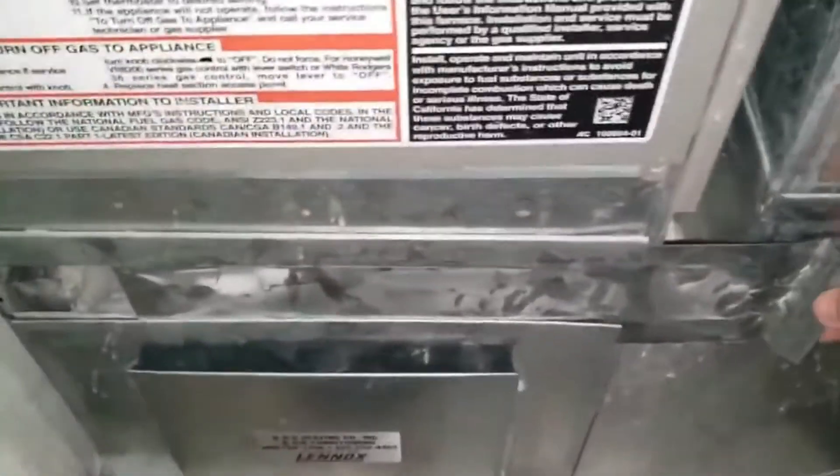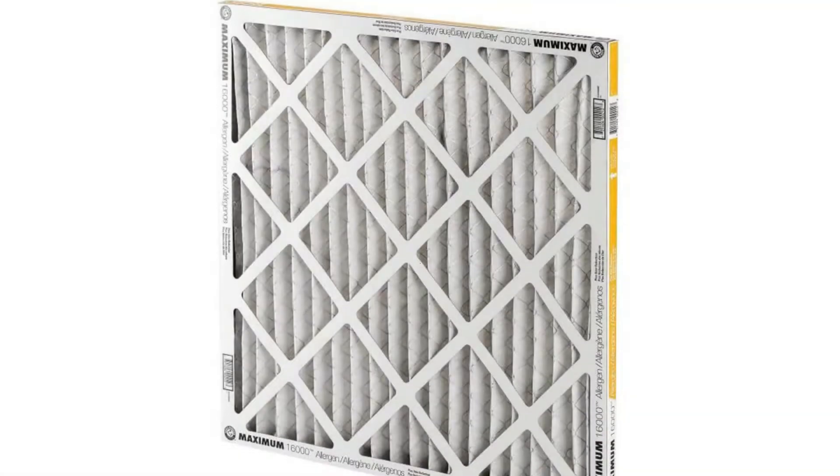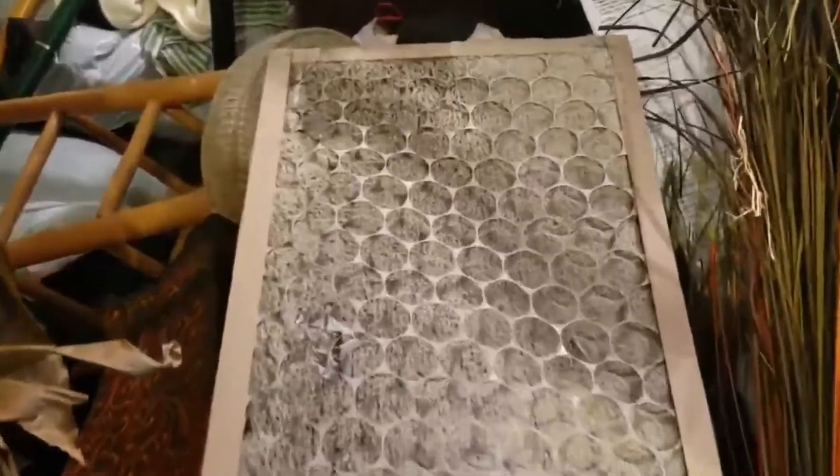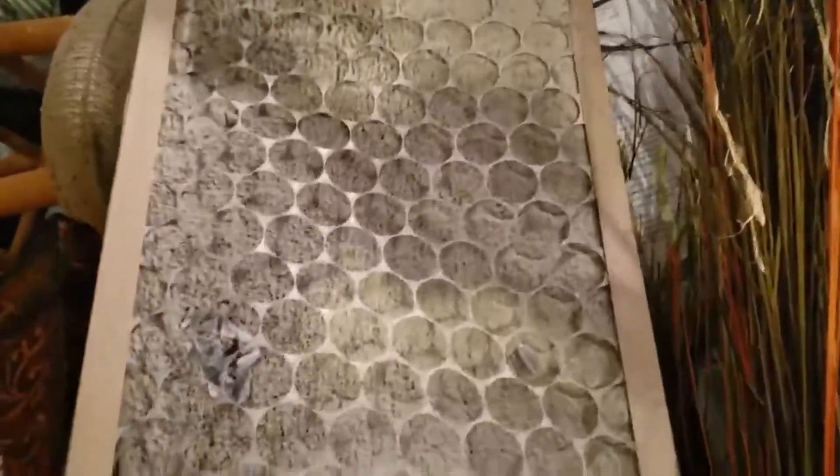Pros of this product: reduce indoor air allergens with this MERV 11 pleated filter; reduce odors at the same time; electrostatically charged and pleated. Cons of this product: no wire reinforcement; not the highest MERV rating.